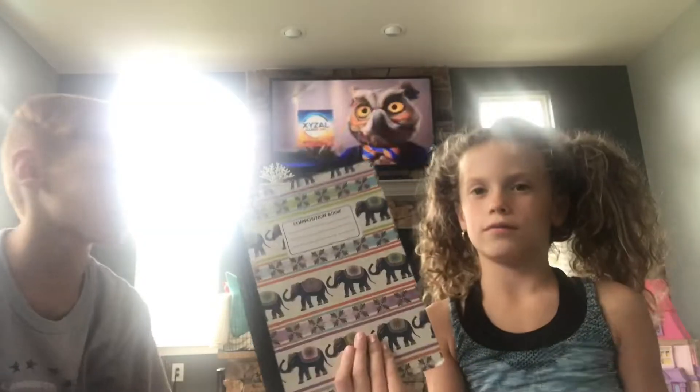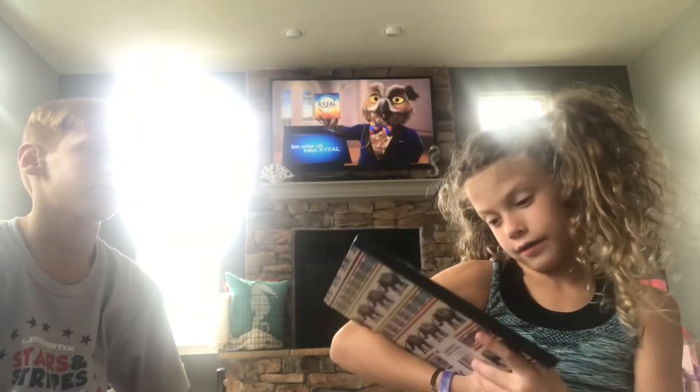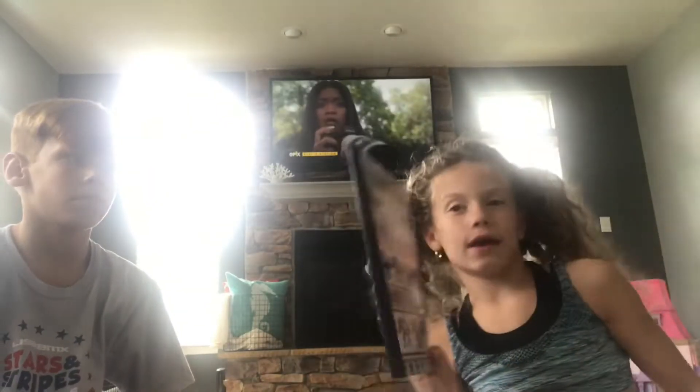First thing, I got this notebook. It's actually from Adachi and it has elephants and stripes and flowers on it. And I like it.